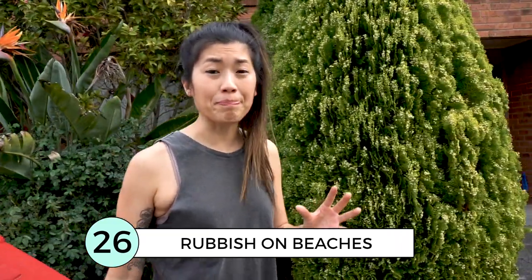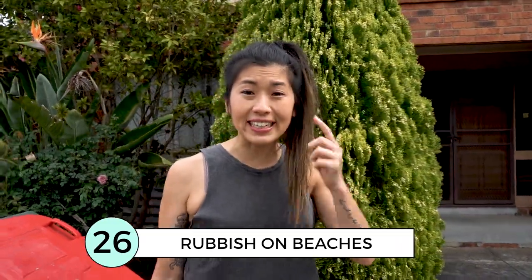Rubbish can be a big problem in Bali, so prepare yourself mentally and don't expect those spotless beaches you see on Instagram. Prepare to see a lot of trash on the beaches, especially after rainy season. Try to avoid plastics and bring a reusable bottle.